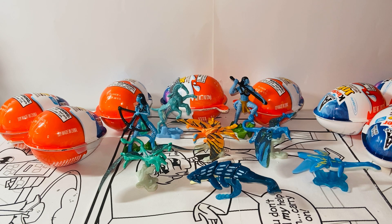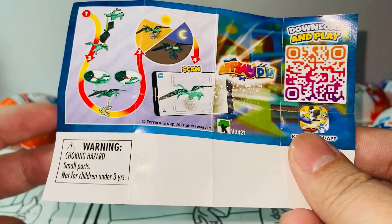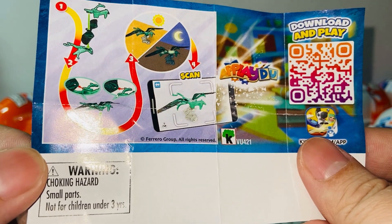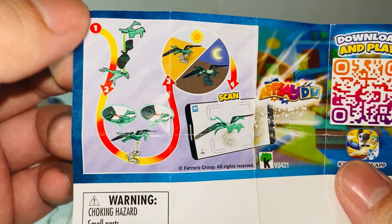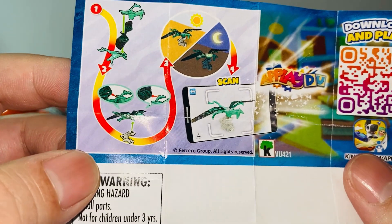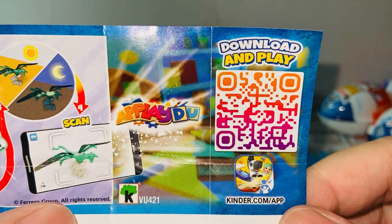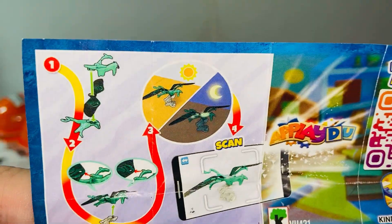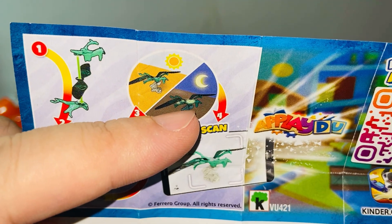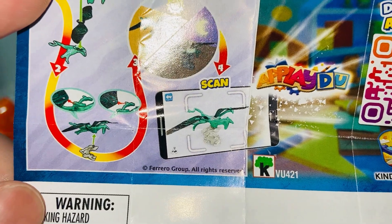The first one we have is the Green Banshee — a Mountain Banshee or Ikran. I believe this is Neytiri's Ikran. When you open it up, all you have to do is assemble them together. It's quite easy, just follow the instructions. There's also a download-and-play code in case you want to play it on the app. And this Ikran also glows in the dark — you can also scan it with your phone to play.